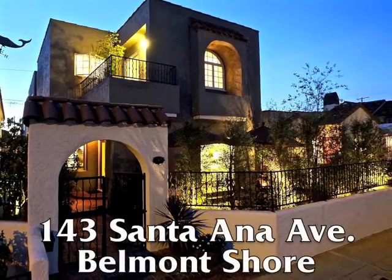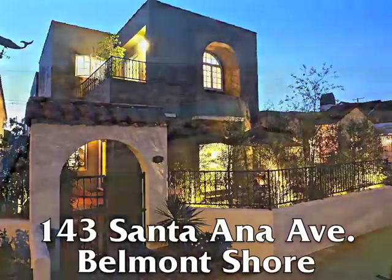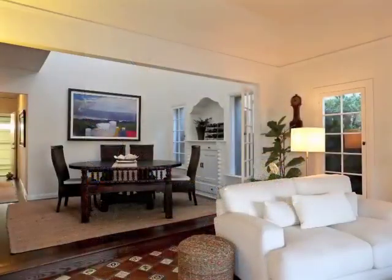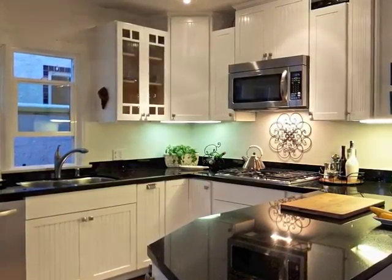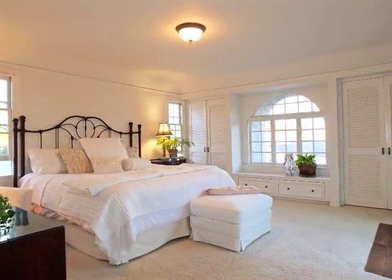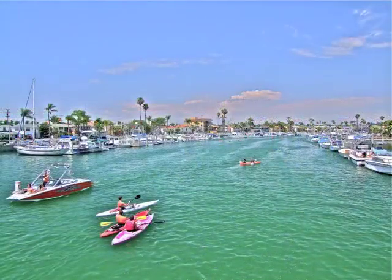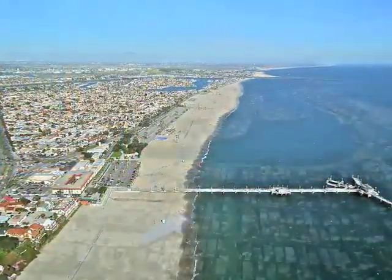143 Santa Ana Avenue — an exquisitely renovated classic Spanish, moments from the bay and beach. A home of architectural drama, style, and intrigue; graciousness, spaciousness, quality, sophisticated seclusion, romance, and captivating serenity. Enjoying an amazing beach, bay, and ocean lifestyle tucked away in Belmont Shore on the magnificent Southern California coast.